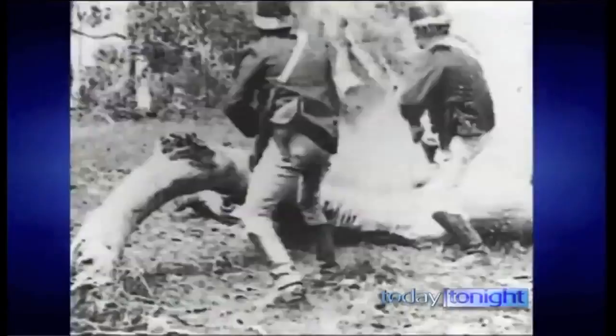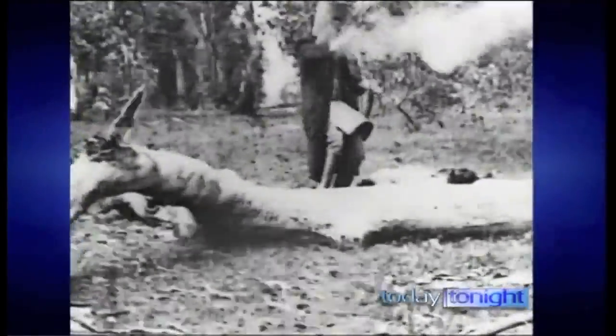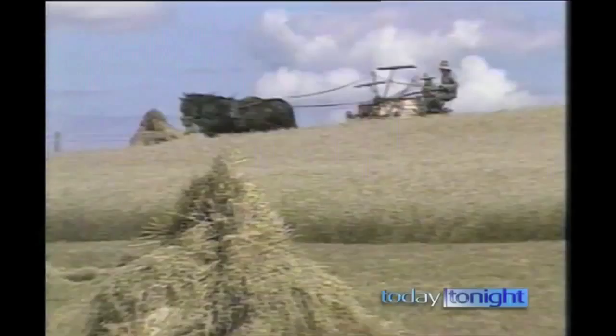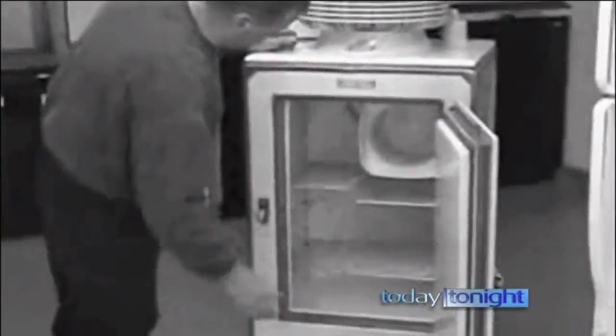Ned Kelly's necessity was the mother of his invention. Not that his protective work wear helped that much, but other Australians have fared much better with their bright ideas. The Hill's Hoist and the two-stroke mower are Aussie inventions. So is the electric drill, the combine harvester, the ute. The first fridge was made here.